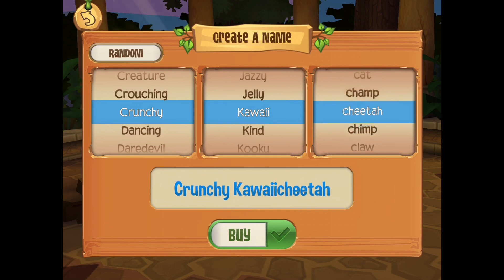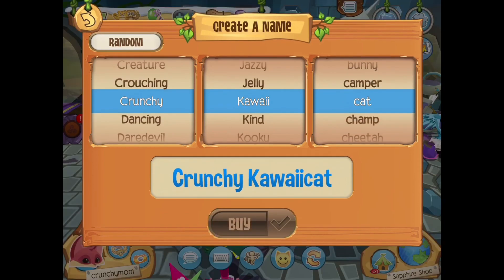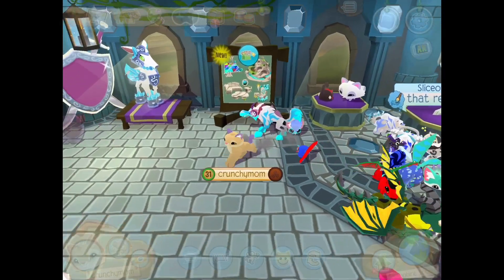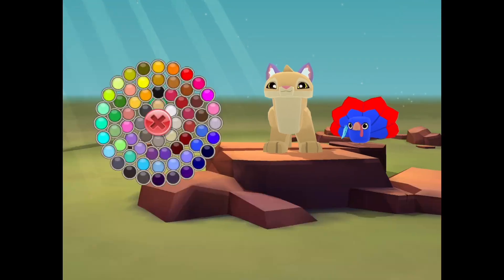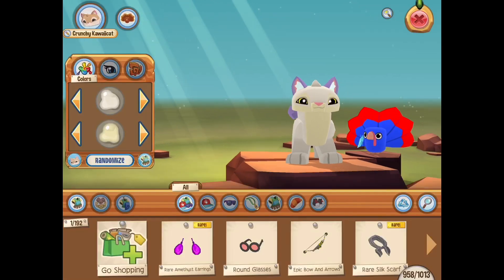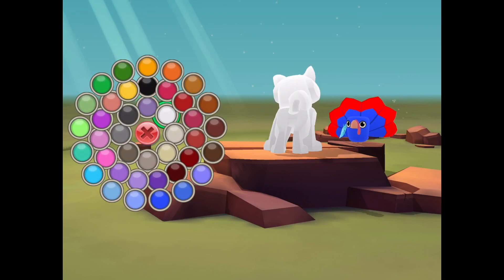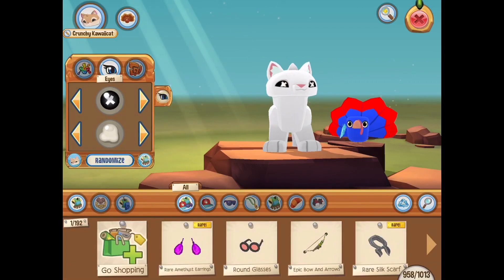The only thing I don't like about it is its front paws. They're, like, too oversized for me, and when you put any foot item on it, it's, like, huge and looks, like, strangely distorted. So I ended up putting a ring on my cougar because I couldn't find anything that I normally would put on my animals to look cute on here. It just blew up and looked weird to me.